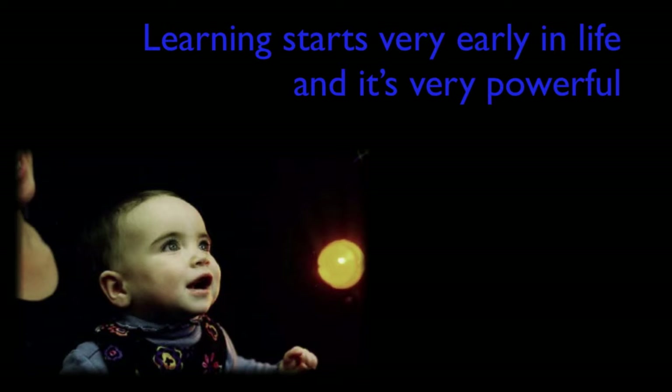So the first lesson — I'm going to have four lessons about how we learn today — is simply this: learning starts very early in life, and it's very, very powerful.